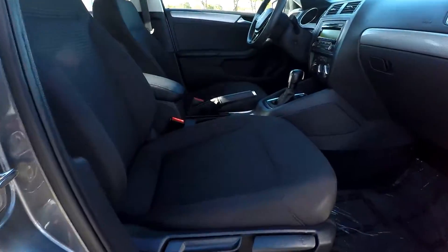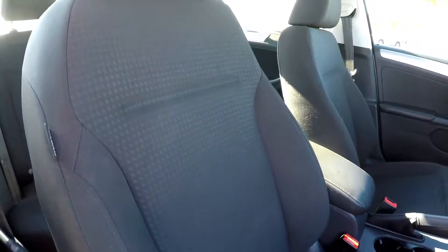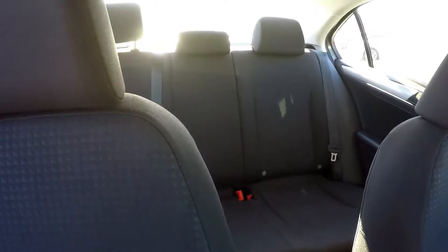Finishing up on the passenger side, just going to give you a look at this seat here — the passenger seat looks good as well. We'll come around the shoulder and give you another look around.